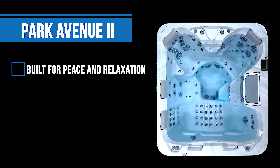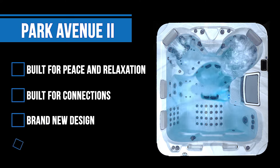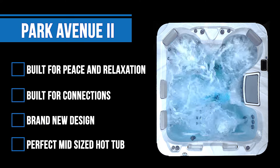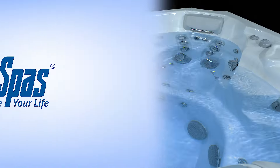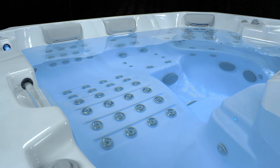Whether you're looking for peace and relaxation or want to connect with a loved one and cuddle, the newly redesigned Park Avenue model offers both in the perfect mid-sized hot tub. This four to five person customer favorite model offers the most complete massage experience.